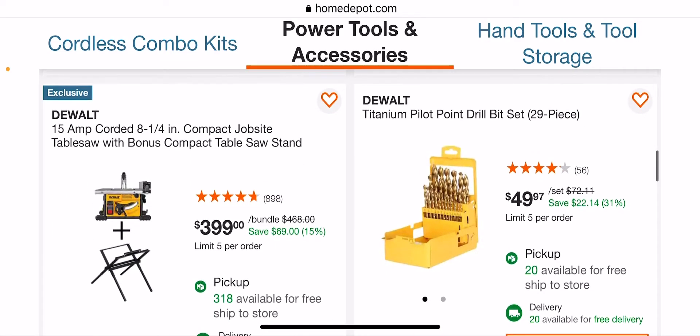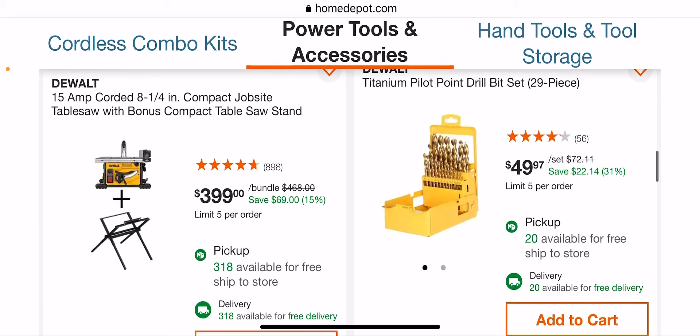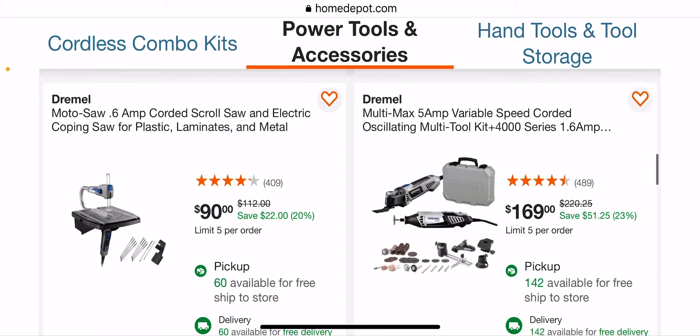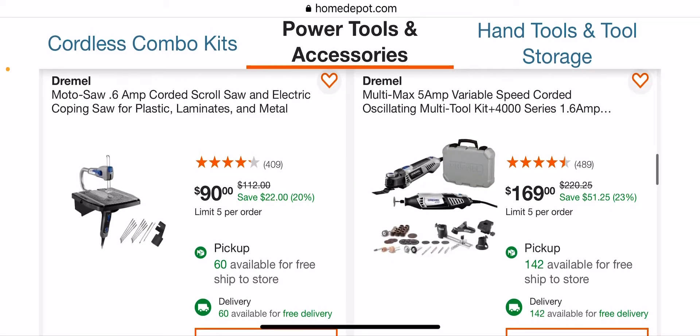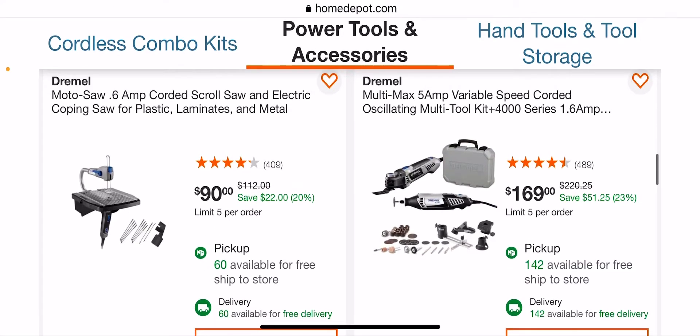$399 — we've seen this. It's kind of sad because they used to have a 10-inch, now it's eight and a quarter. $50 for the titanium pilot point drill bit. Oh wow, I didn't see this this morning — you got the scroll saw from Dremel for $90, or you got the multi-max with the Dremel kit here for $169.